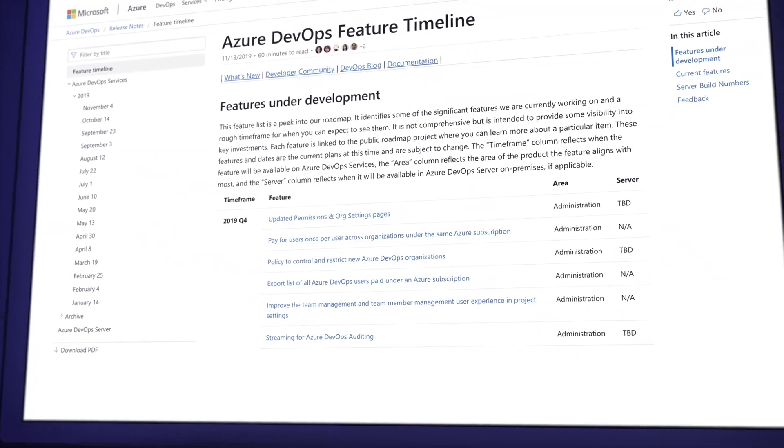The most interesting additions include a modern, fast, mobile-friendly UI for Azure Pipelines, a new sprint burndown widget which your project manager will love, pipeline caching going into general availability, a preview of the new auditing feature in pipelines, and copying of dashboards. There are many more updates which you can check out yourself.